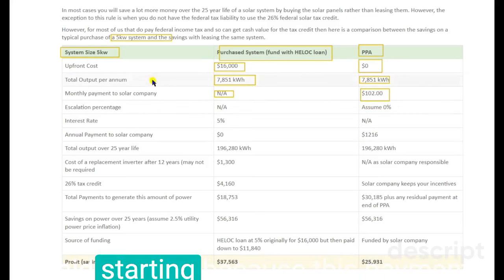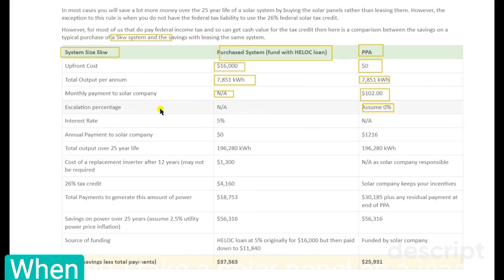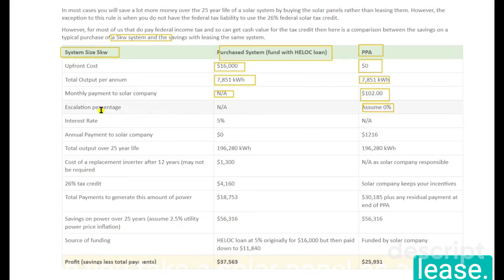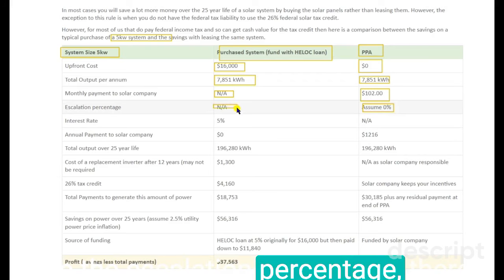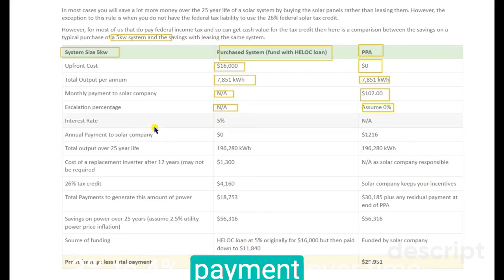I said starting because this payment will increase over time due to the agreement. When you take a solar panel as a lease, see the escalation percentage. There is no percentage increase if you buy it, but with a lease they will increase payment 3% to 4% over time, and you won't be able to stop it because it is part of the agreement.